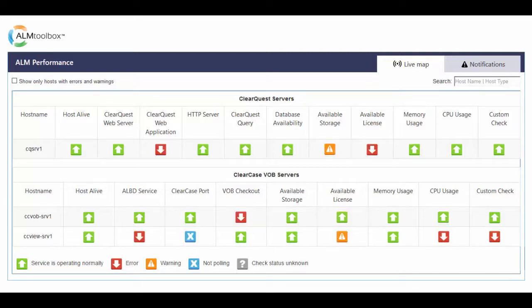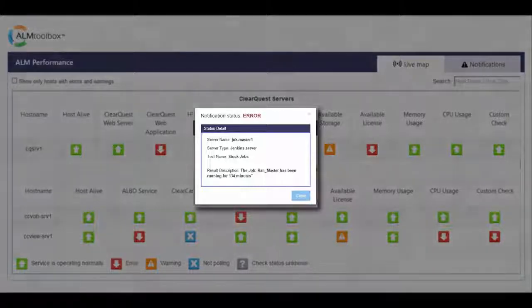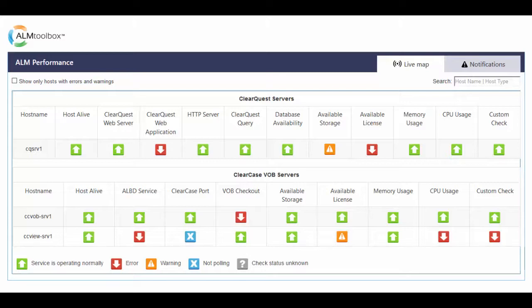When something goes wrong with your ClearCase ClearQuest machines, ALM Performance quickly alerts you by email and via a graphic dashboard, giving you all the relevant information about the root cause. You'll be the first to know about the issue, and you also get tools and skills to solve it as quickly as possible. This is very important if your ClearCase ClearQuest are legacy systems, and you may lack some time or knowledge to maintain them.